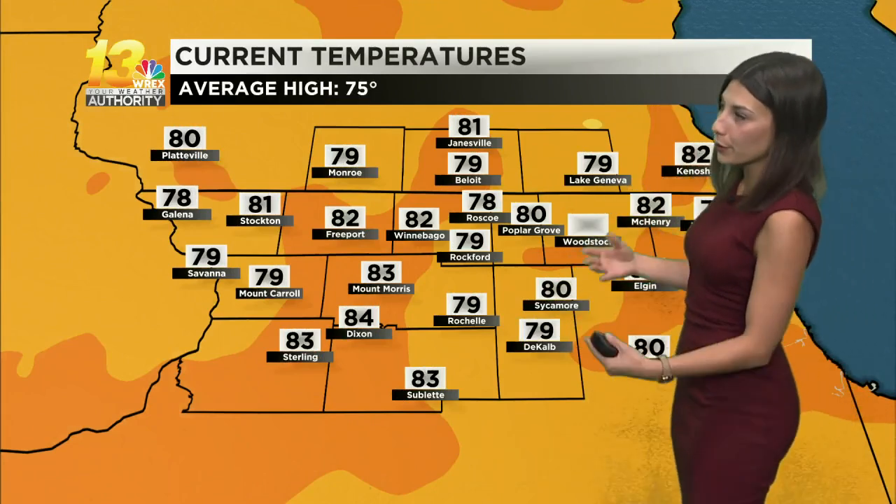At the moment, a lot of us are making our way through those low to mid-80s. 82 degrees in Winnebago, 83 in Sublette, 78 in Roscoe — so not too far behind — but we're going to continue to climb, finding ourselves in the mid to upper 80s for our afternoon. So yet another beautiful sunny day.